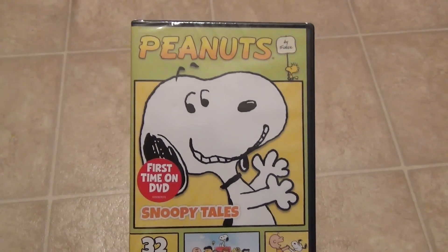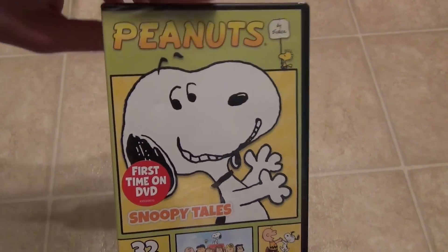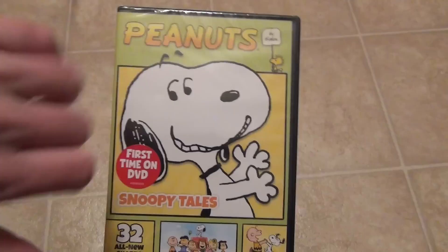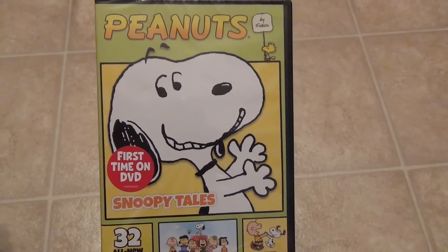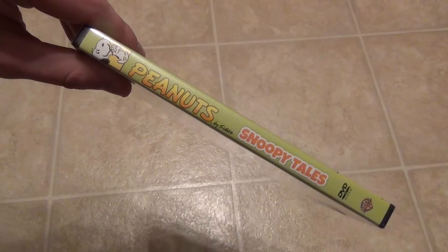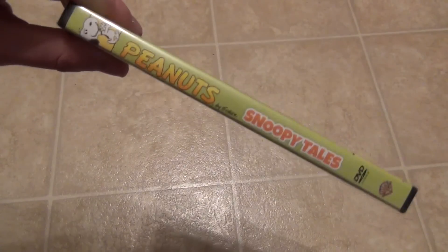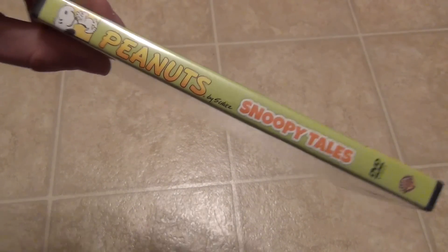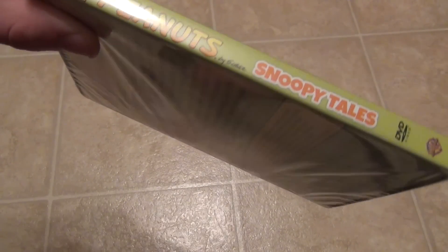After doing a little research after picking this one up, it looks like they are going to be releasing another volume of this kind of style. I don't know exactly when, but another month or two from now from January 2016. Another one will be coming in the next few months apparently, so that's pretty cool. But there it is — Snoopy Tales.